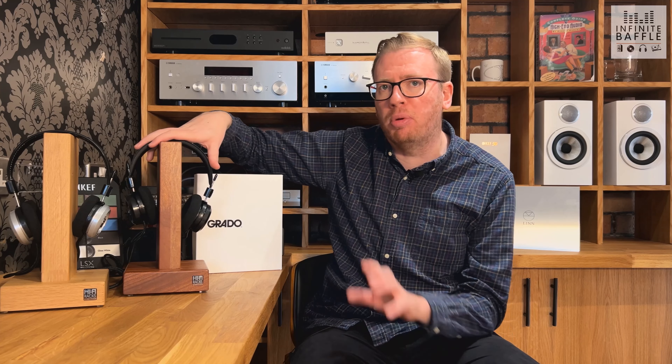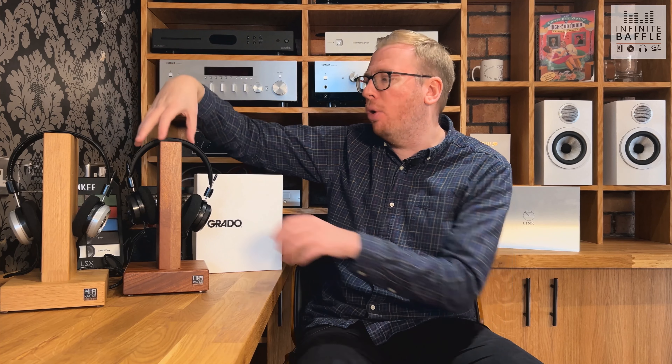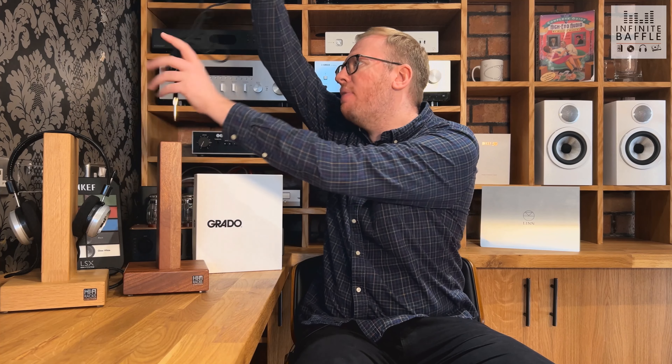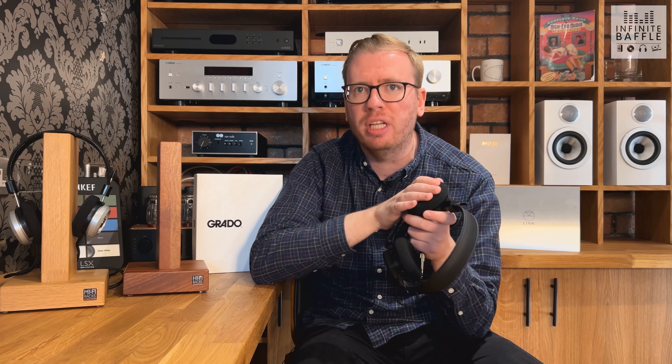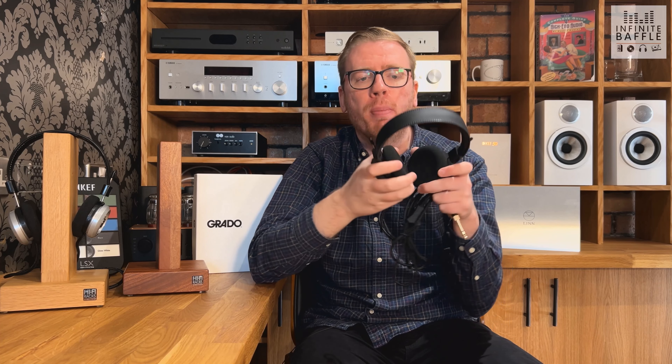I've got a couple of pairs here — the 80X, which is our main focus, but I also have the 325X just to show how uniform the Grado headphone range is in terms of design. They're all very similar: very lightweight, with a nice padded band at the top, which is something they've improved on since previous models. The design is super unique — the foam pads aren't something you see many other manufacturers do, but the comfort is absolutely second to none.